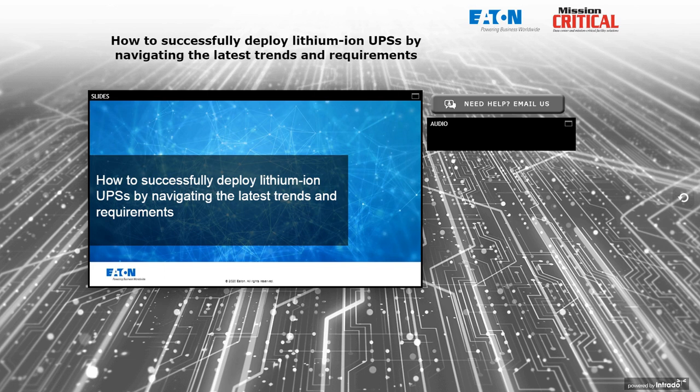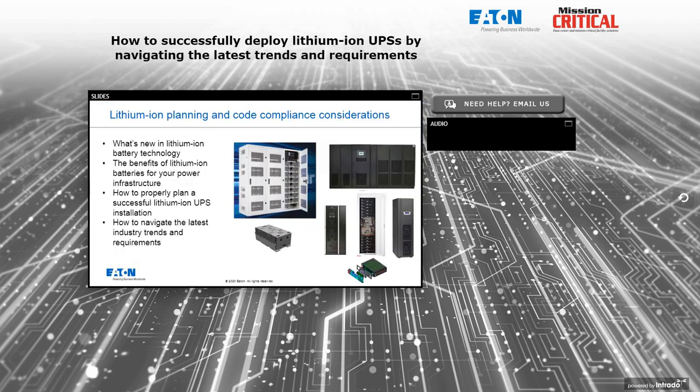We're going to cover a fair amount of information here, so jot down your questions and make sure you take the opportunity to ask them towards the end. What we'll be covering today is a review of what's new in lithium-ion battery technology, benefits and features of typical lithium battery installations, how to properly plan a successful lithium-ion UPS installation, and how to navigate the forest of industry trends and code requirements. This is a new technology for a lot of us, including the regulatory agencies and the code folks that make the electrical and fire codes.